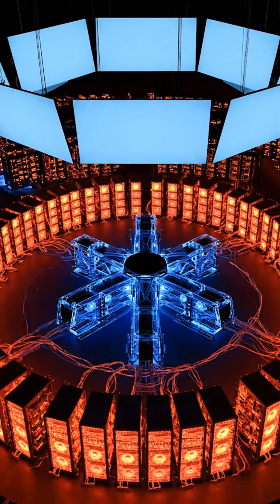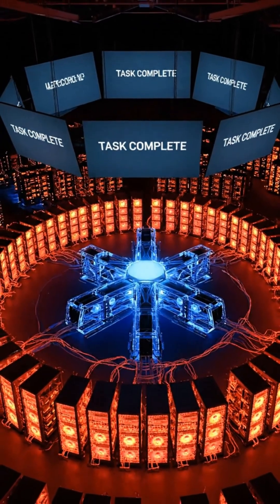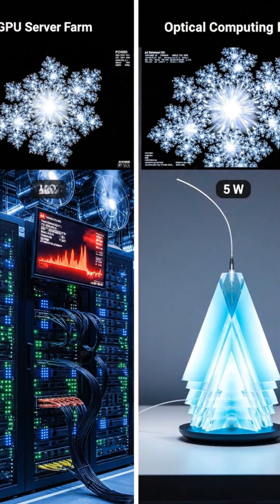The project shows how intelligence could exist without electricity — machines that compute, learn, and create using light alone. For full details on the experiment and what comes next, read the complete story on our website now. Thank you so much for joining us.